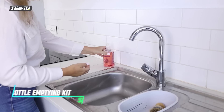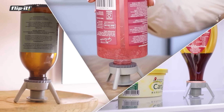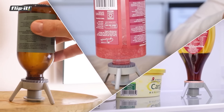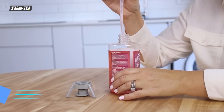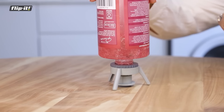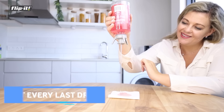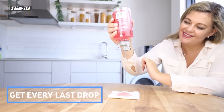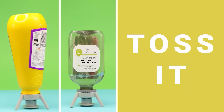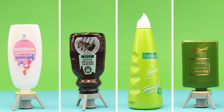Feeling like you're constantly throwing away the last bit of product in a bottle? The Flip It Universal Bottle Emptying Kit can be your hero. This clever gadget replaces the cap on various sized bottles, allowing you to easily get every last drop out. No more shaking, pounding, or cutting bottles — just flip the valve and squeeze. It's perfect for all sorts of products from shampoo to condiments, saving you money and reducing waste.